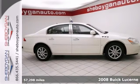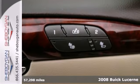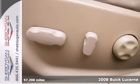Here's a 2008 Buick Lucerne CXL Luxury. Waiting for an awesome deal on a noteworthy Lucerne? Well, here it is.